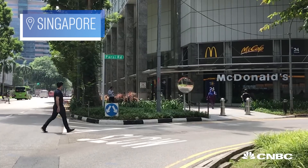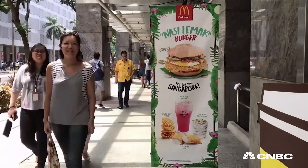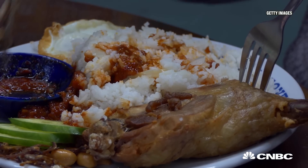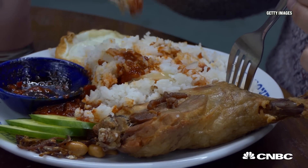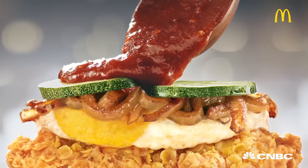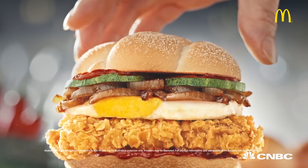I'm in Singapore trying a brand new addition to the McDonald's menu. It's called the Nasi Lamak Burger, derived from a Malay-inspired dish that comes in the form of rice cooked in coconut milk and often accompanied by fried egg and cucumber. So, how is it going to come together in the form of a burger? Let's find out.